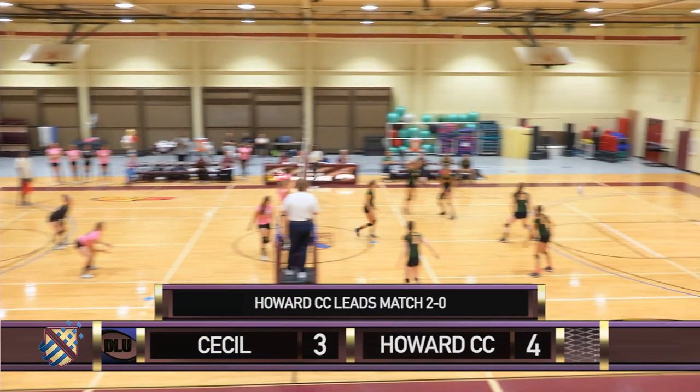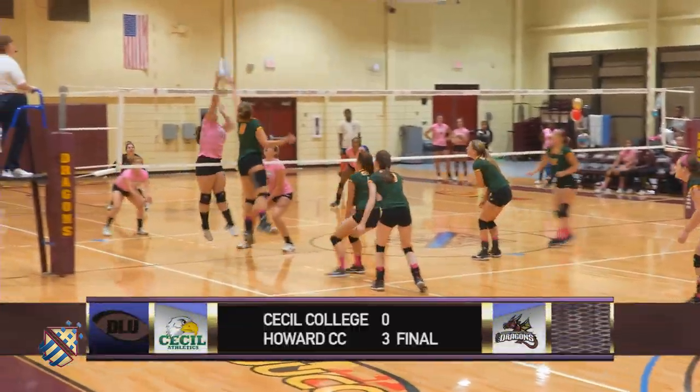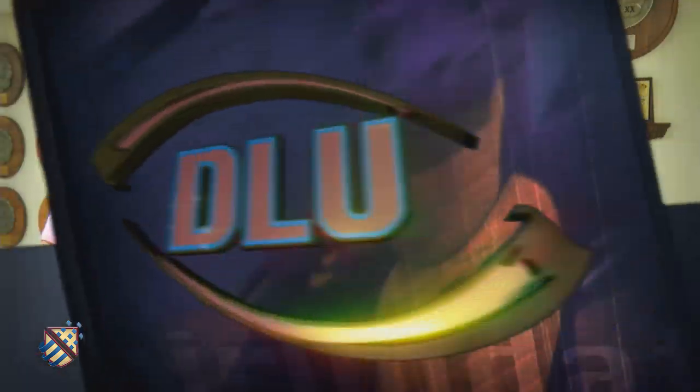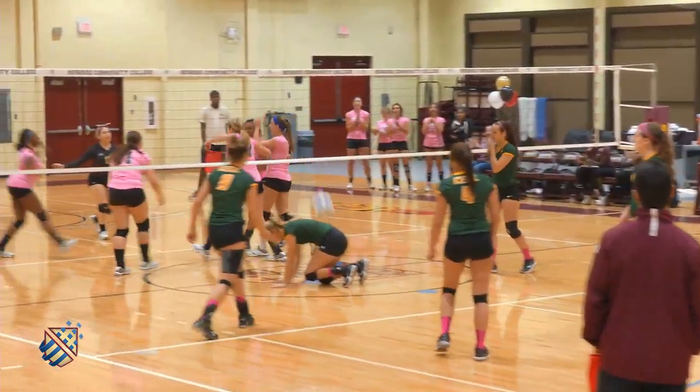Third set — Perinello buries it in the corner for her sixth service ace of the night. Howard goes on to win the third set, 25-15. Howard gets win 16 on sophomore night. Taylor, that was a terrific win. What are your thoughts after the game? It was a really exciting game. Again, it was sophomore night, so there was a lot of energy already, and we got to go out and play our best. New players got to come in and there was a new rotation every time, but we played strong the entire game and I thought it was really great. I loved playing next to everyone, and it was a great last-home game. It was really exciting.